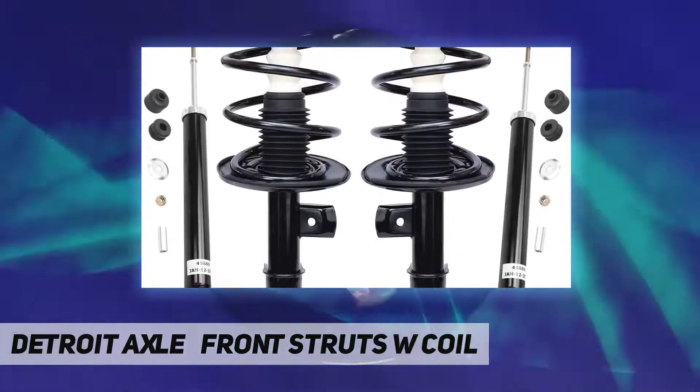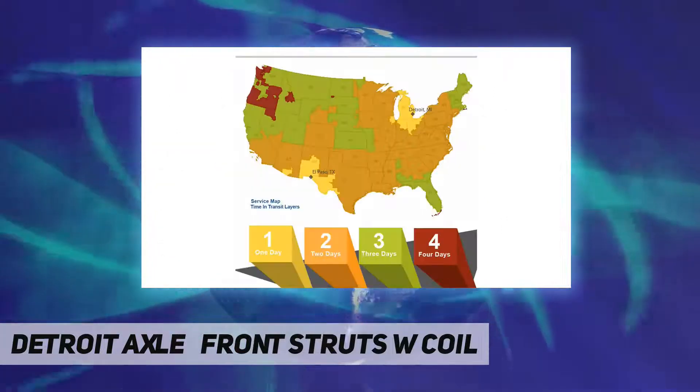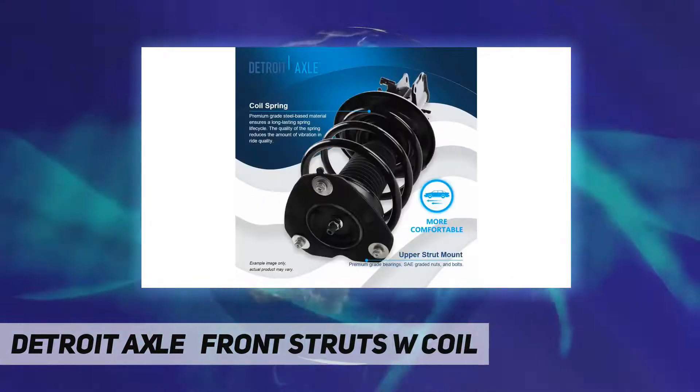Detroit Axle suspension components are resistant to wear and fatigue, and are ready to meet the rigorous demands of today's foreign and domestic passenger cars, trucks, and SUVs. Backed by a 10-year warranty.